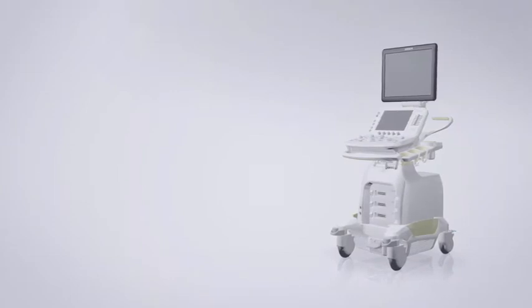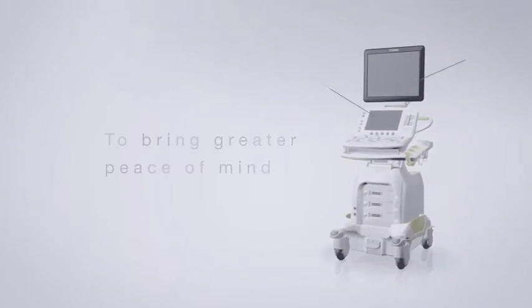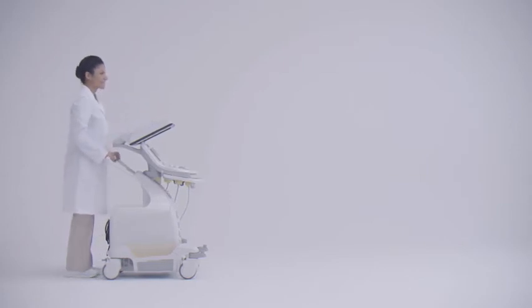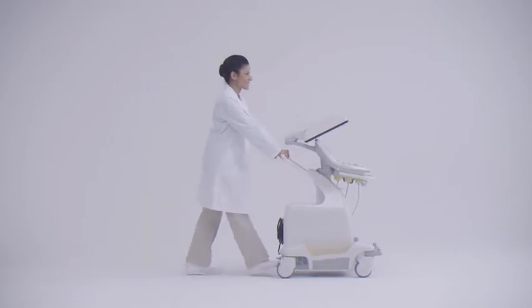To provide scanning comfort for all ultrasound users and their patients, Arrieta 60 has been designed with ultimate usability. Arrieta 60 can be moved easily and with minimum strain. The monitor can be folded forward easily to secure safe mobility without obstructing your view.